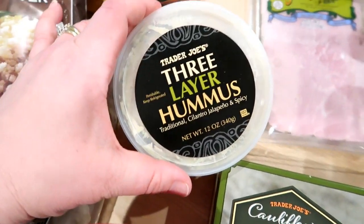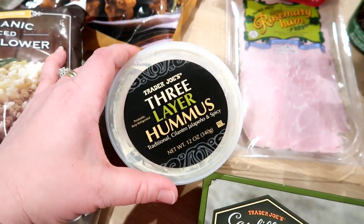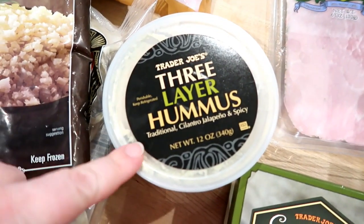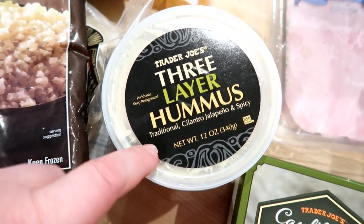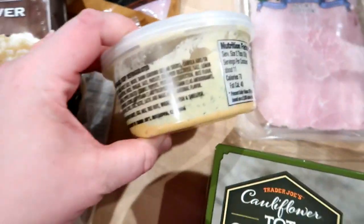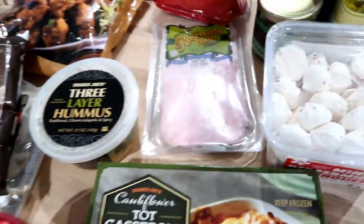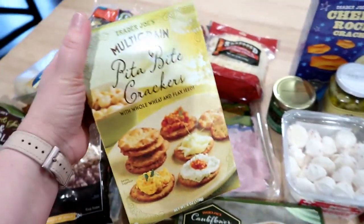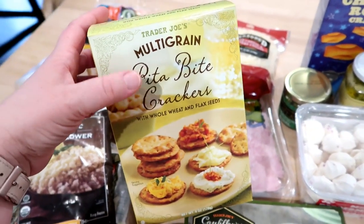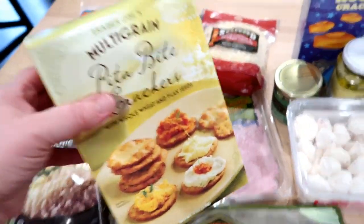My favorite hummus at Trader Joe's is the cilantro jalapeño hummus, but I couldn't find just a container of that, so I ended up getting the three-layer hummus. I've never purchased this before, but it includes traditional, cilantro jalapeño, and spicy hummus, and it is layered in there. To go with that, I got these pita bite crackers — they have multi-grain and regular. I always get the multi-grain, and these are really, really good with their hummus.